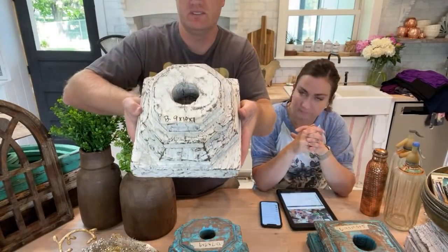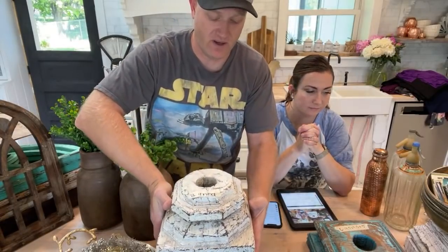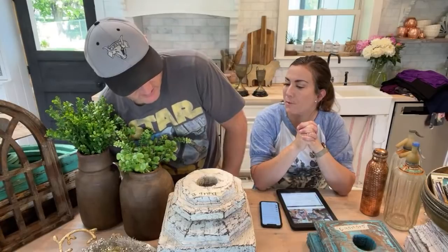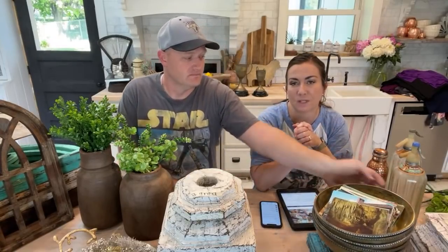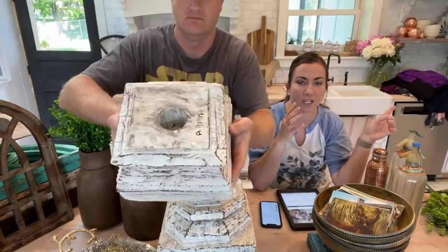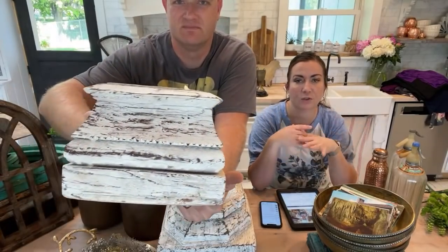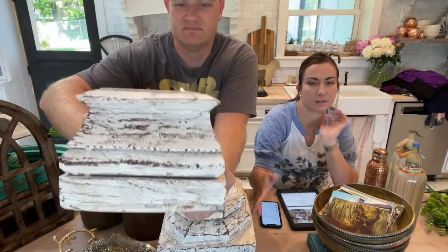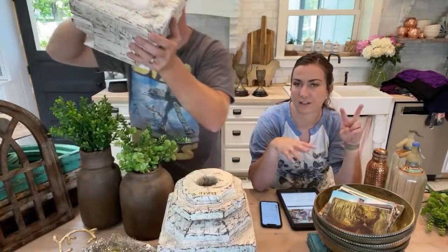We've got four this time — two white, two blue — and they're great for risers, putting stuff on, or as a centerpiece. They're $79.95. I'll remind you that there is free shipping on all the clothes, and also if you spend over $200 there's free shipping to the 48 contiguous states. This is our home decor website — we have two websites.